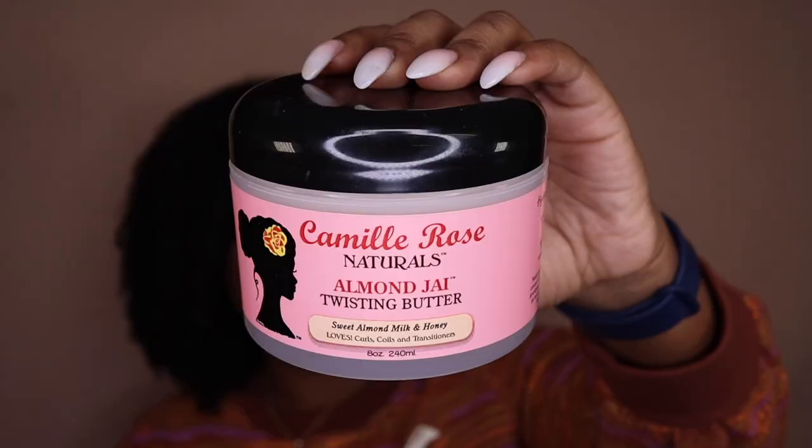Next is an oldie but a goodie — the Camille Rose Almond Jai Twisting Butter. This butter is probably one of the first styling products and twisting butters that I tried and really fell in love with. It's nice and thick and creamy but not too thick. It has great moisture, gives your hair a little bit of hold and great definition, and it smells like cake. When all else fails, I go to my Almond Jai Twisting Butter. I can twist up my hair in big sections, let it dry a little, then add this on top and braid or twist for a stretch style. It really does well on dry-ish hair too.